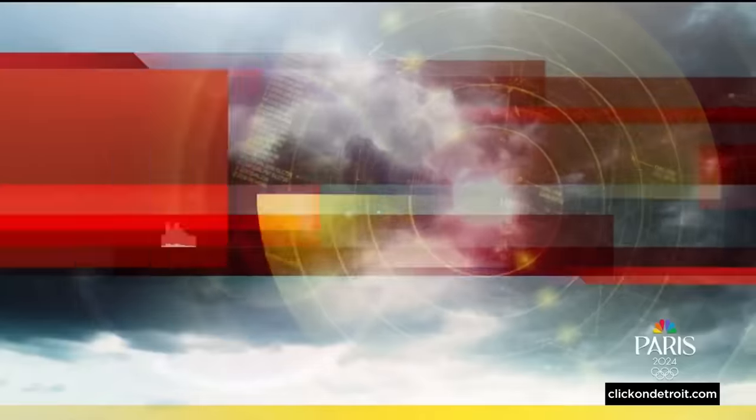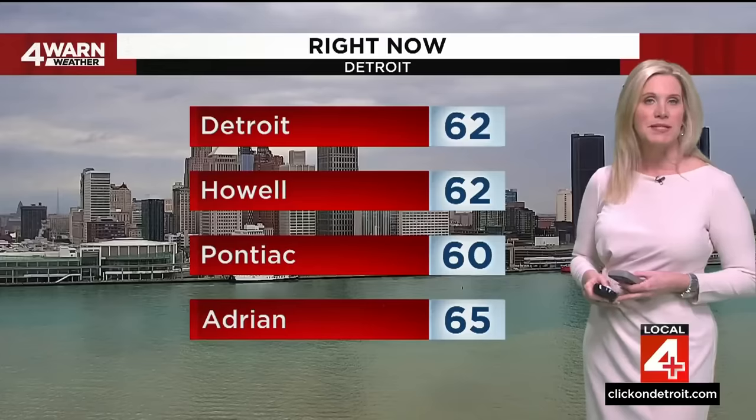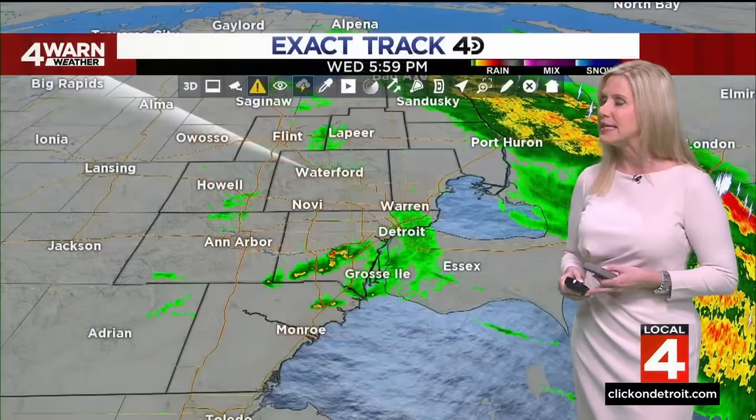Let's get to Kim Adams now for the latest on our weather. These storms came in very quickly this afternoon and moved out just as fast. Right now it is mostly cloudy downtown, temps are in the low 60s. We were in the mid-70s in some spots this afternoon, so a quick cool down behind this cold front. 62 in Howell, 60 in Pontiac, mid-60s in Adrian.